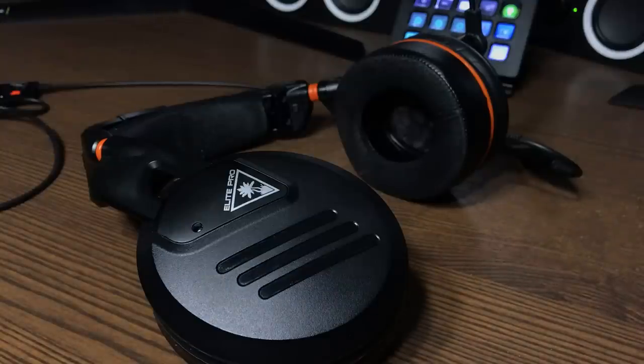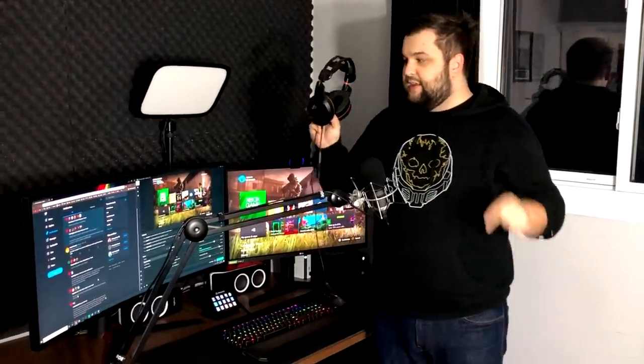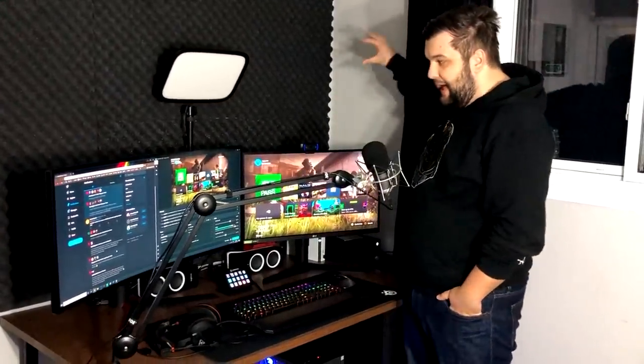The headset I use for gaming is the Turtle Beach Elite Pro Tournament. I've been using this exact pair for three or four years now. They're getting a little dinged up and have a small broken part, but they've served me well and are extremely comfortable — I can wear them as long as I need without worrying about sweating or pressure headaches. If you're in the market for a great pair of headphones, I have a separate review linked as well.